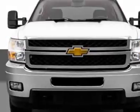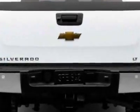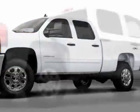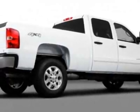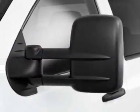Mirrors: outside heated power adjustable vertical camper, manual folding and extension, black. Emissions: federal requirements. Rear axle: 3.73 ratio. Engine: Duramax 6.6L turbo diesel, B20 diesel compatible.